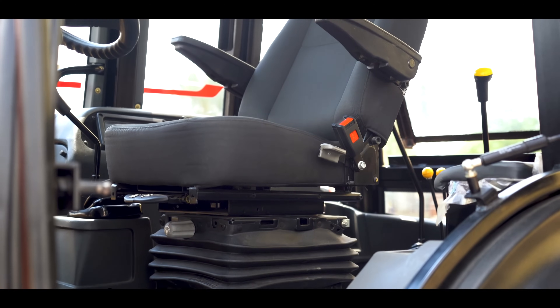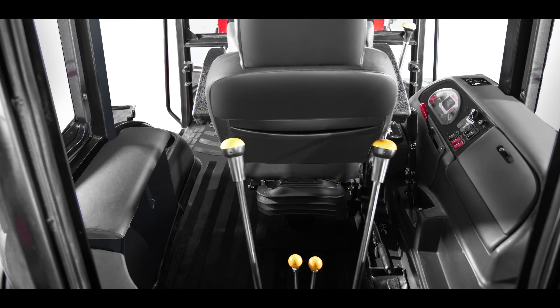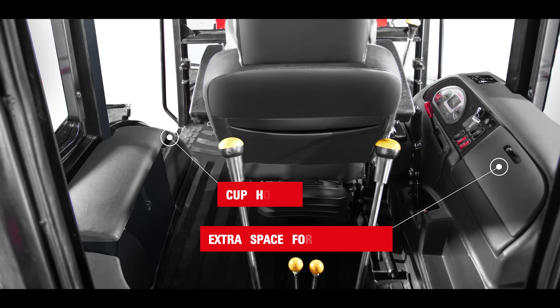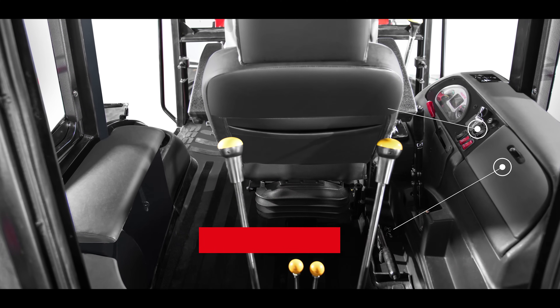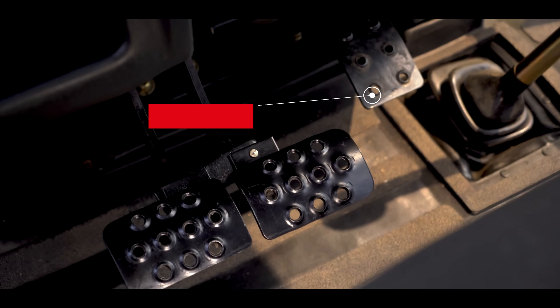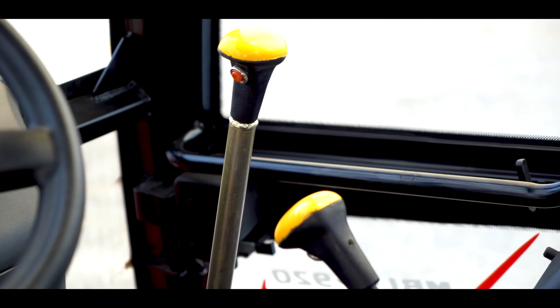Thoughtful design elements include a comfortable seat with armrests, 180-degree seat rotation, an extra seat for the helper, cupholder and space for the operator's belongings, ergonomically positioned switches and levers, and a smooth and easily accessible throttle paddle with comfortable lever movement.